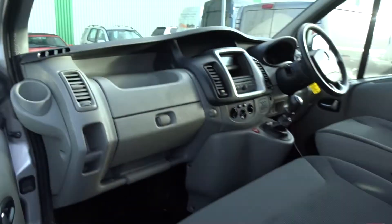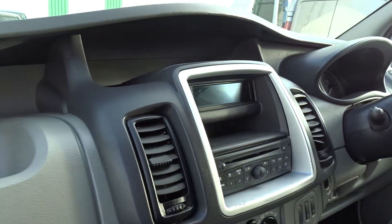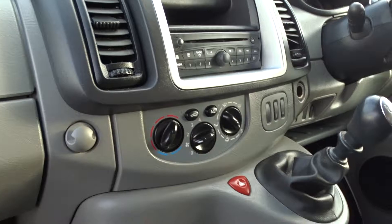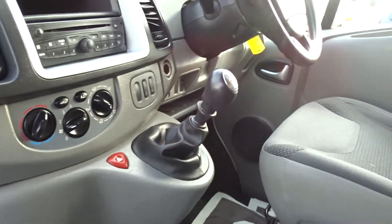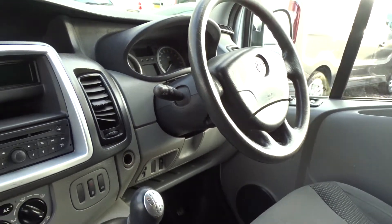Inside the cabin there's plenty of storage space around the dashboard area. The infotainment is provided by an AM/FM radio CD player. There's air conditioning linked to the full-speed interior heat fan, a 6-speed manual transmission, electric-operated windows and door mirrors, and steering column-mounted audio controls.